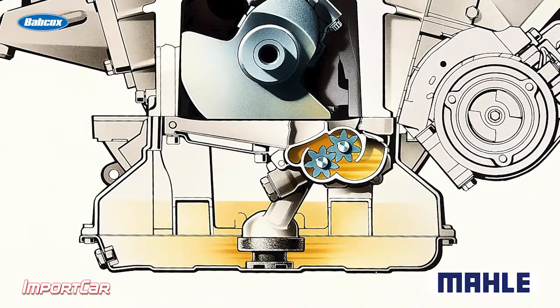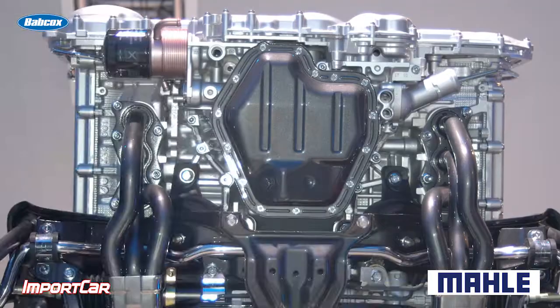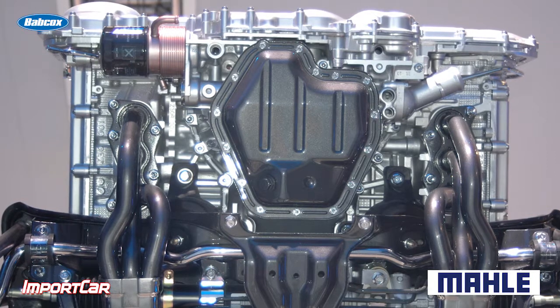When this happens, it's typically because the bypass valve has failed on the filter. A bypass valve prevents high-pressure oil going through the filter media and possibly damaging it. The bypass valve can either be inside the filter or inside the oil system on the engine itself.